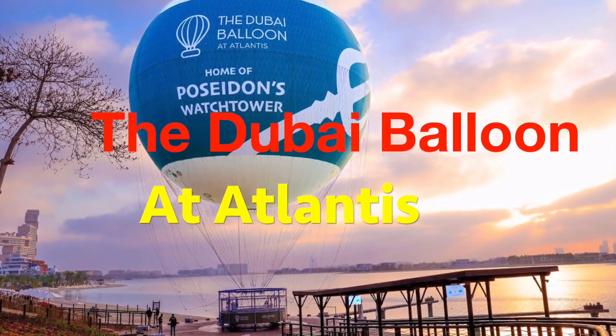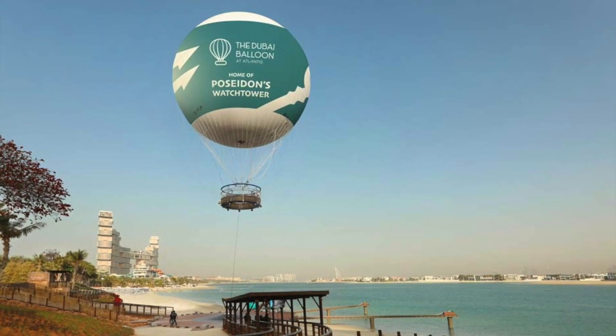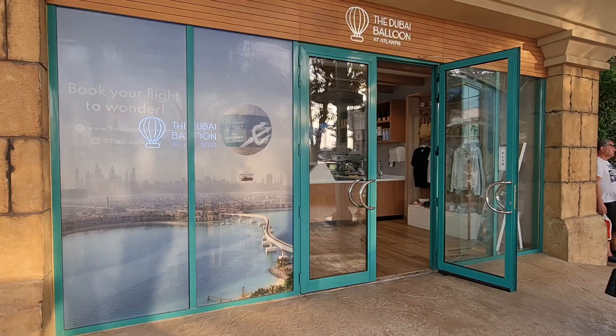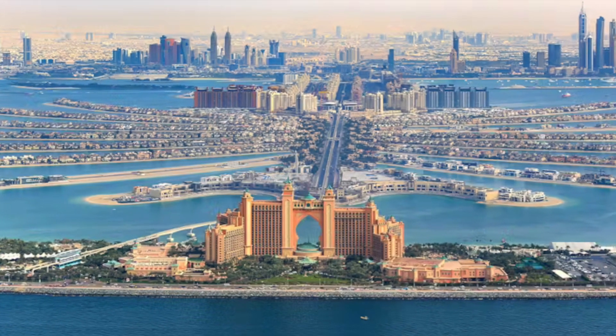What a better way to experience Dubai's breathtaking skyline on the Dubai Balloon at Atlantis, located at the iconic Atlantis The Palm. This experience will make you feel like you are on top of the world, with a height of 300 meters — equivalent to a 100-story building.